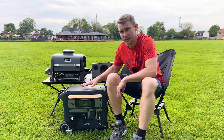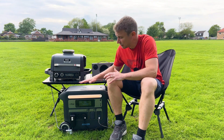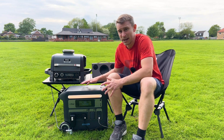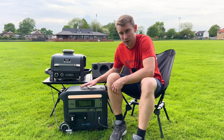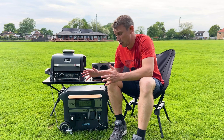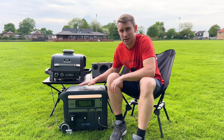This Anker powerhouse is the big one, but they obviously do smaller versions too. They come with a five-year warranty, a 10-year estimated lifespan, and a staggering 3000 life cycles. It is an investment buying one of these Anker powerhouses, but the warranty gives you the confidence that this is going to last for years.